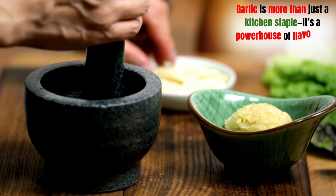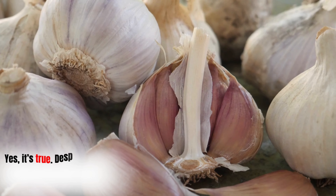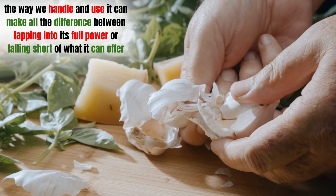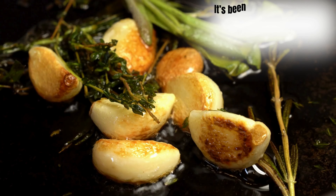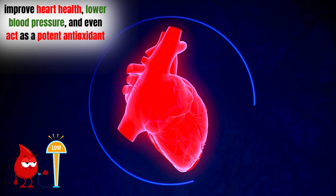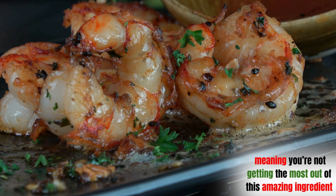Garlic is more than just a kitchen staple — it's a powerhouse of flavor and health benefits. Many of us are unknowingly undermining garlic's true potential. The way we handle and use it can make all the difference between tapping into its full power or falling short. Garlic has been hailed for its medicinal properties for centuries, known to boost immunity, improve heart health, lower blood pressure, and even act as a potent antioxidant. If garlic isn't handled correctly, a significant amount of its nutritional and medicinal value can be lost.